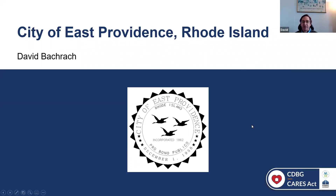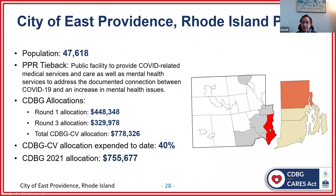Thank you for the invitation. I'm excited to tell you a little bit about our project here in East Providence. The City of East Providence is located right across the Providence River from the capital of Rhode Island, bordered on two sides by water and one side by the state of Massachusetts. Population is just under 50,000. Our project's tie back to COVID was in response to the uptick in mental health issues that citizens were having due to the isolation and fallout of COVID-19. Our total CV allocation in rounds one and two was about $780,000, of which we've expended about 40% to date. Annual allocation is roughly about $750,000.